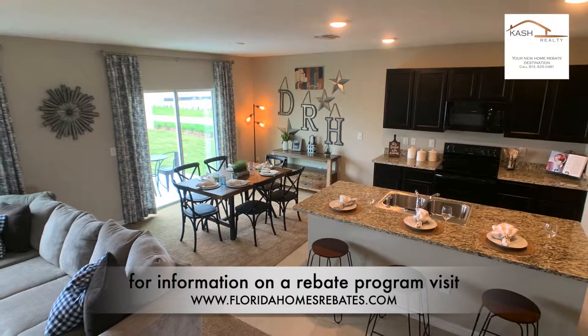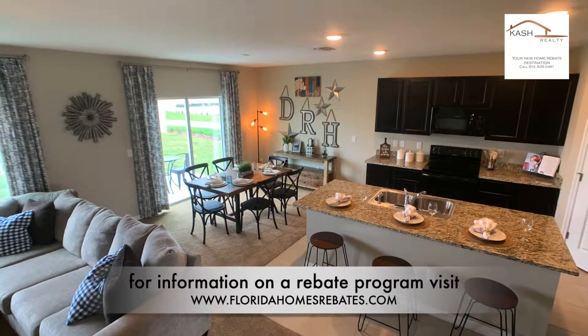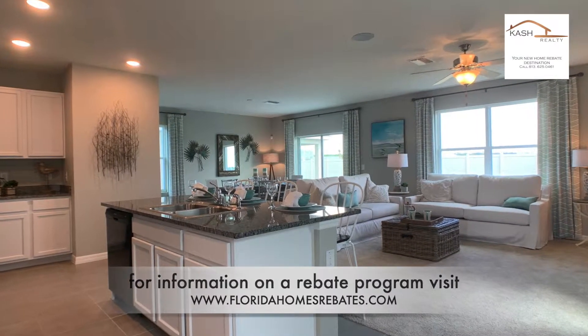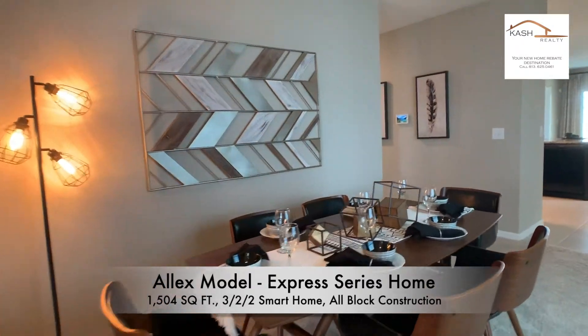All of the homes at The Preserve are concrete block construction on both the first and second floor, and come with an ultimate smart home automation package.